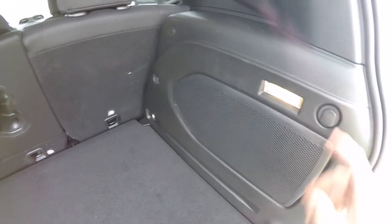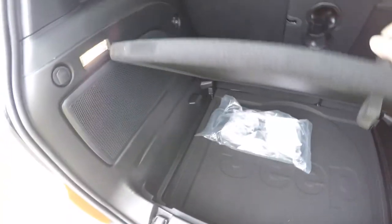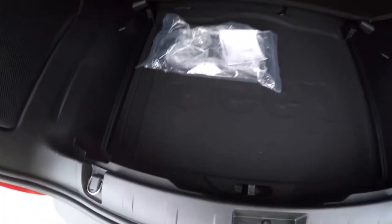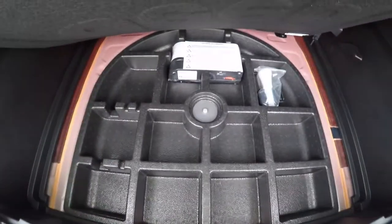The cargo area also features illuminated grocery bag hooks, a 12-volt power point, and more storage underneath. In lieu of a spare tire, you have the inflator kit.